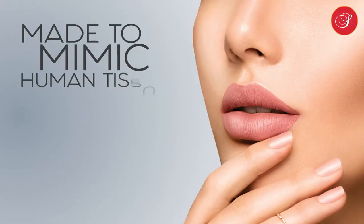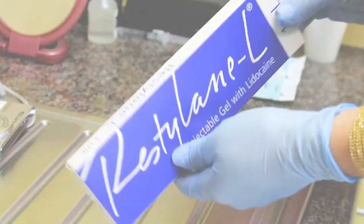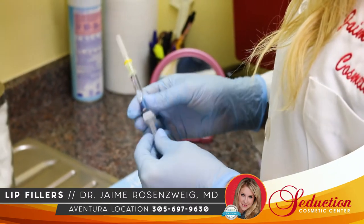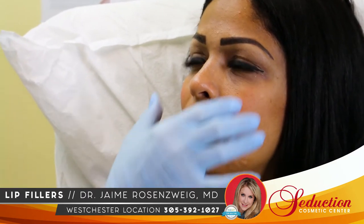Made to mimic human tissue in consistency, injectable fillers do just that. They fill a space beneath the skin to add or restore volume. Applied correctly, fillers can erase the appearance of wrinkles around the mouth such as marionette lines or smile lines.